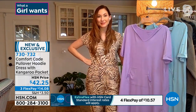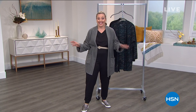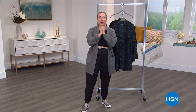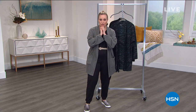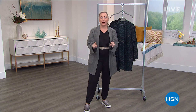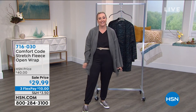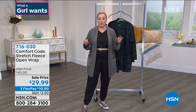Thank you so much, Amy. Thank you for adding a couple jumpsuits to my wardrobe today — I'm 100% buying that. Actually, don't leave town — we've got one more item with you. It is the jacket I'm wearing — the stretch fleece open wrap. We don't have a lot of time, but $29.99.